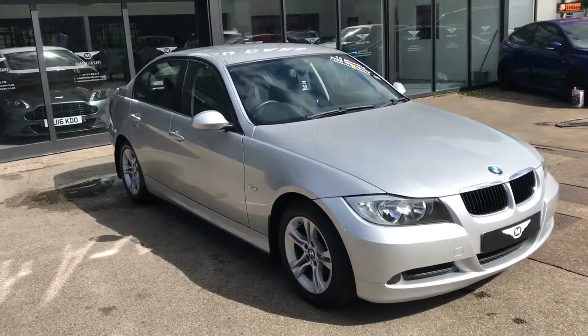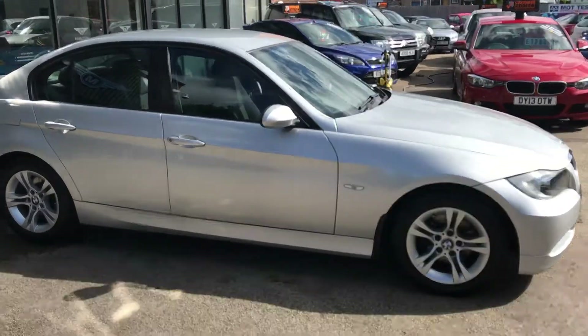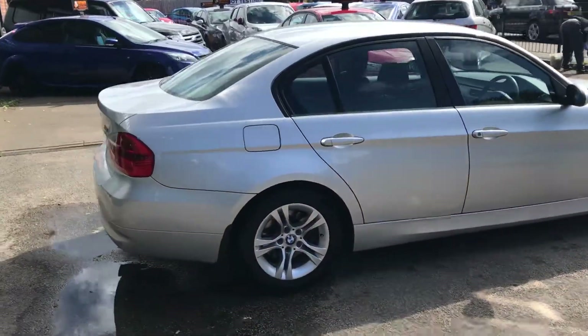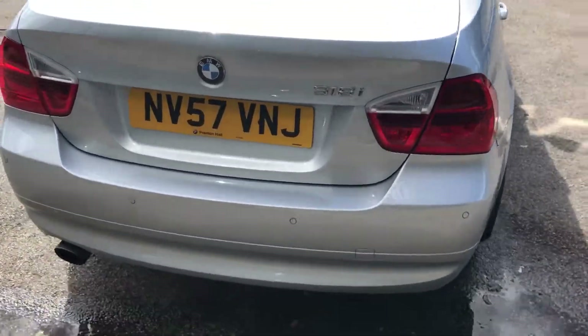Welcome to Marinello Cars. Here we have a BMW 318i auto petrol in silver — a superb vehicle with nice low mileage, about 74,000 miles. It's a 2007, 57-reg, and it's got the rear PDC.